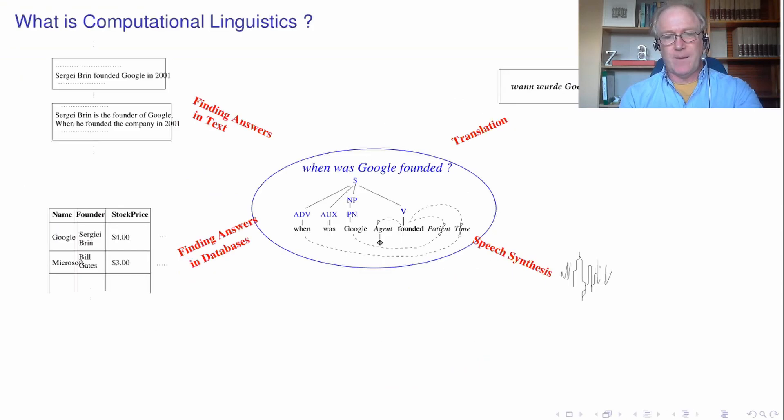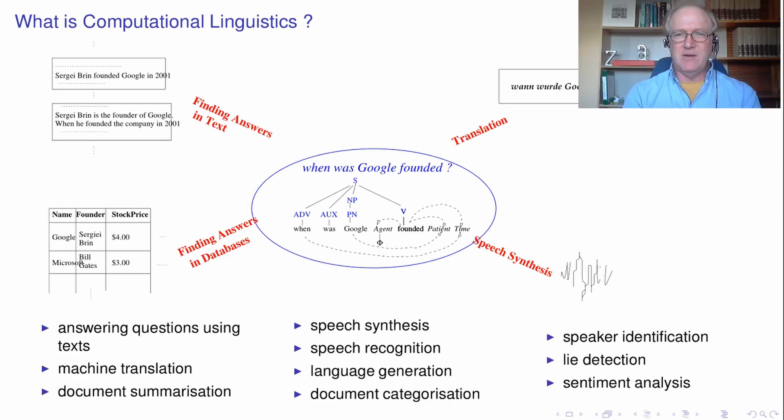And then the most solid link between the parts is computational linguistics. This is the technological payoff of some aspects of linguistic study. So I've put this picture here which gives you an impressionistic idea of what's involved. In the middle of that picture we've got a piece of linguistic analysis of a sentence. Now this can be put to use by various bits of computer programming to do some cool thing — for example, speech synthesis, or for example, translation. And at the bottom of that slide: speech recognition, document categorization, speaker identification. And in fact the list really goes on — it's a very, very extendable list.